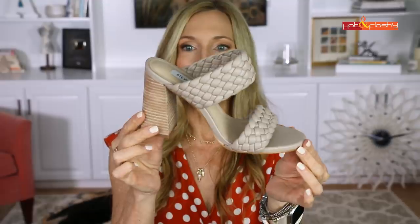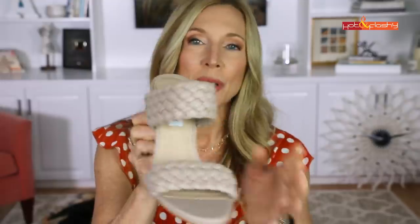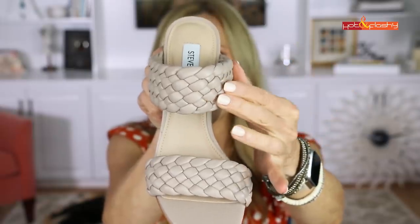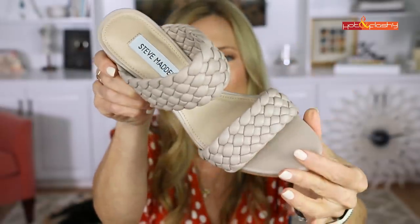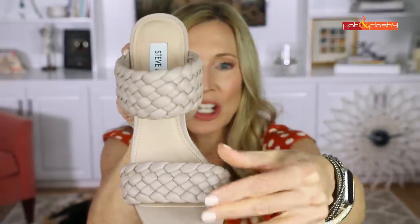The third pair is more of a going-out heel — a nude slide heel with no straps or buckles. I've been looking for exactly this. I love the pinky-mauvey-taupe color; it goes with everything. It has a kind of braided faux-leather look, it's really soft, really cozy, with a nice stacked heel. Those are my shoe obsessions for August.